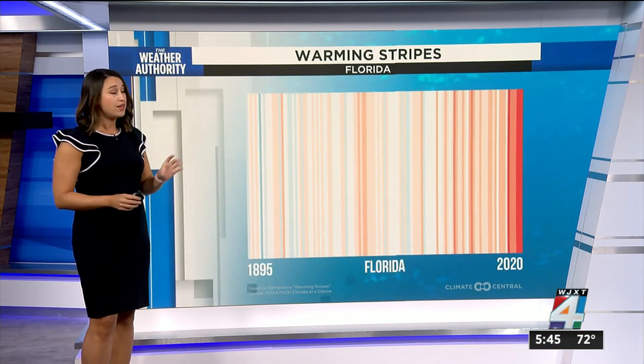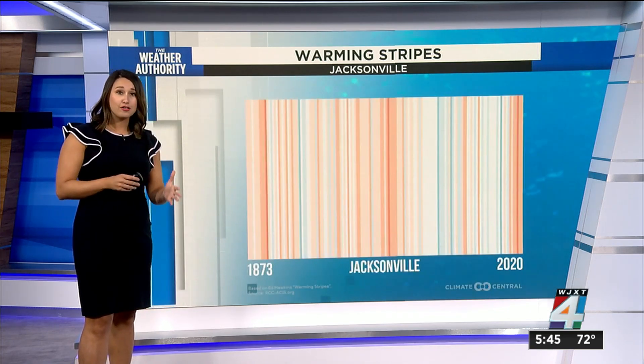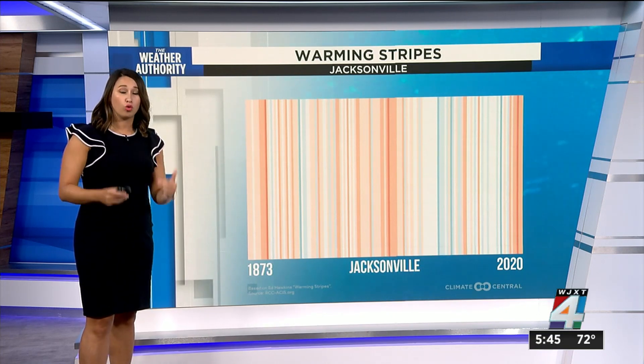When looking at our Florida stripes, the transition from blue to red is a bit more gradual. And looking at the Jacksonville stripes, it tends to fluctuate between warming years and cooling years, with the past 10 years most recently in red.